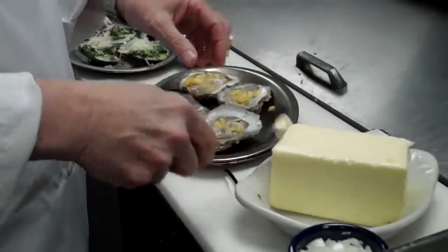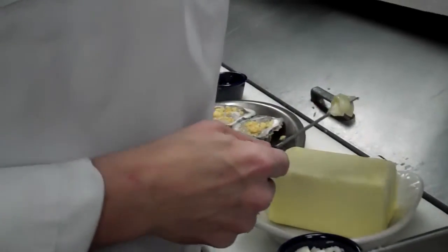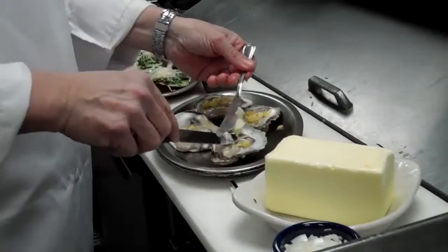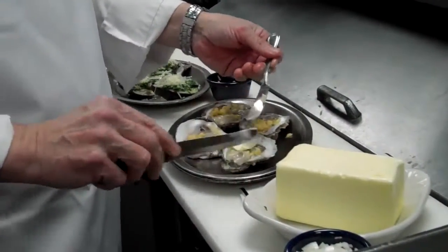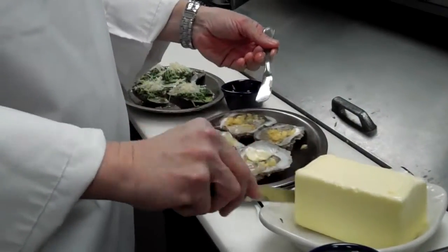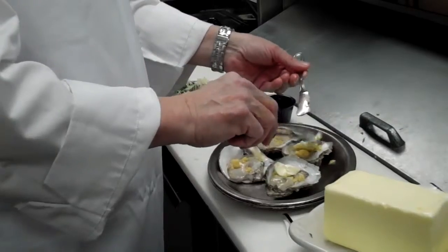I'm going to put a little spot of butter on each one. And you can do this right at your house — cocktail party, social time on the weekend. Great football idea for the Super Bowl. Get yourself some oysters.